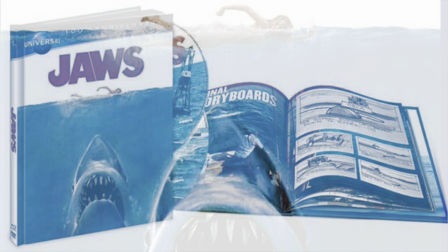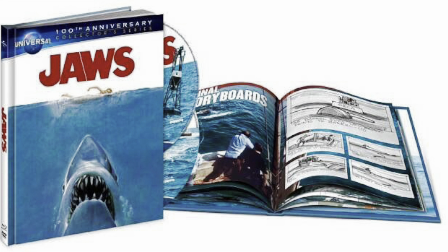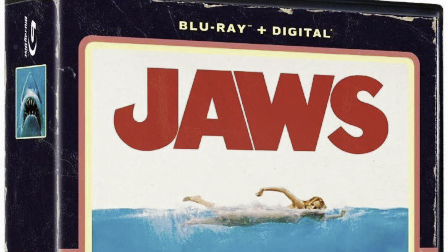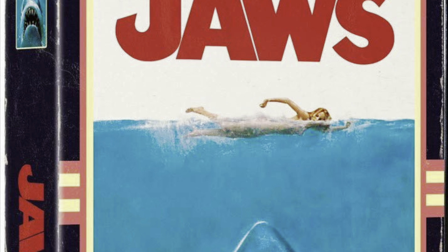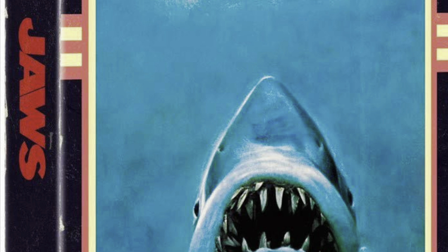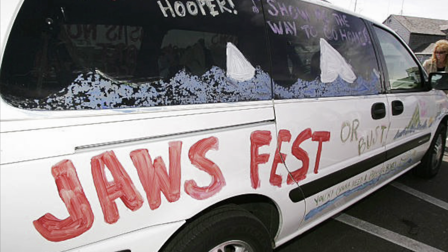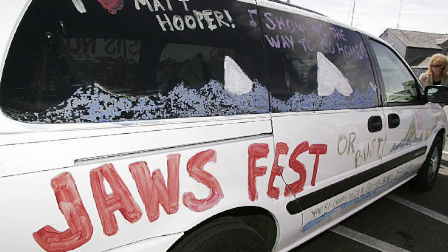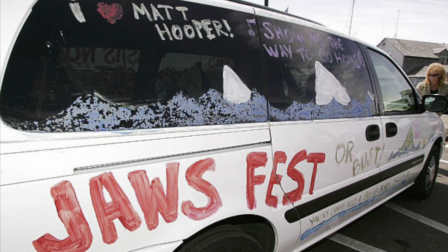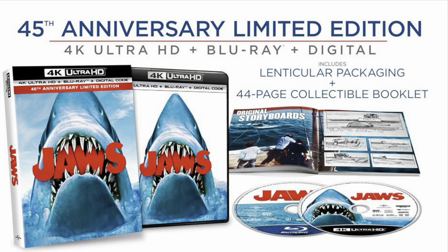From 2012 on, there were some variations like a digibook, but mostly the same release with the same special features. That 2012 Blu-ray remained the only and best version you could buy until June of 2020 — and they've strategically timed all these physical media releases for the summer since Jaws is a summer movie everyone wants to watch. In June 2020, we got Jaws for the first time on 4K Ultra HD Blu-ray.